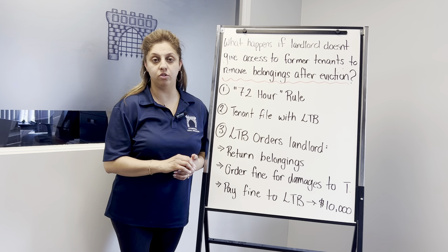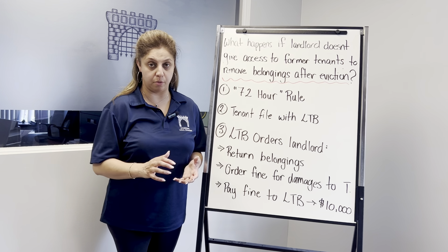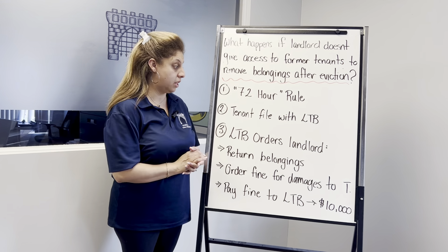If the landlord does not provide access for the purpose of the tenant to remove the belongings, the tenants can bring forward an application through the Landlord and Tenant Board. Once the Landlord and Tenant Board sends a notice of hearing for the matter to be heard,